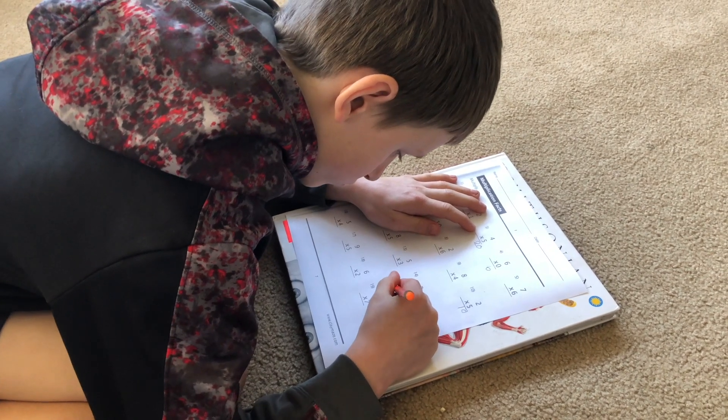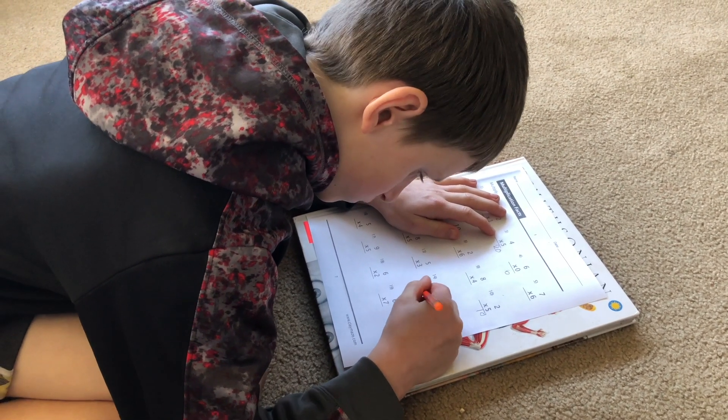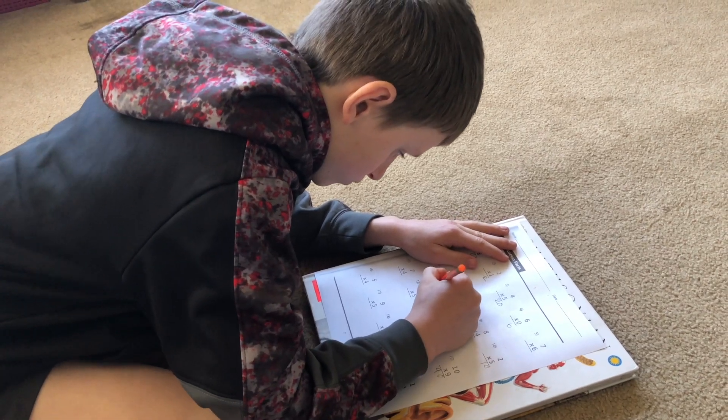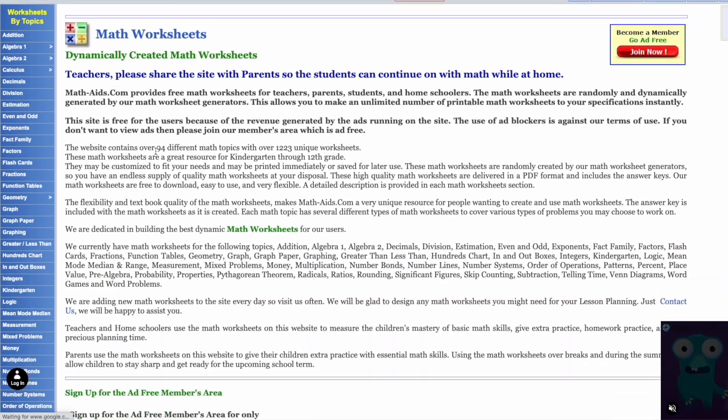I have three boys and one of my boys just loved when I timed him — he would try to beat his time and loved it. Another of my children didn't care about beating his time, so we just used it as practice. It's totally up to the child. To be able to quickly make some free math worksheets, you can go to math-aids.com.